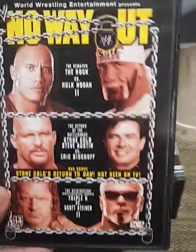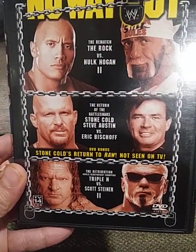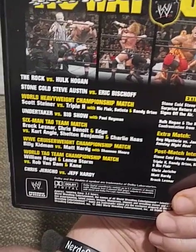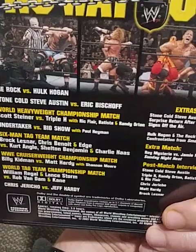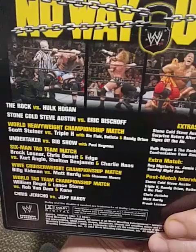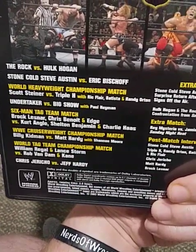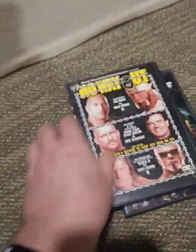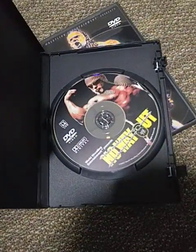Next pay-per-view is No Way Out 2003. This was the rematch between Rock and Hulk Hogan. We had the return of Stone Cold Steve Austin vs. Eric Bischoff, and then the rematch between Triple H and Scott Steiner. On the back: Undertaker vs. Big Show, and what was supposed to be a six-man tag — Brock Lesnar, Chris Benoit, and Edge vs. Kurt Angle, Shelton Benjamin, and Charlie Haas — that turned into a handicap match as Edge took time off due to a neck injury. Also Billy Kidman vs. Matt Hardy for the Cruiserweight title, another World Tag Team title match, and Chris Jericho vs. Jeff Hardy for the opening match. This comes with extras and post-match interviews.